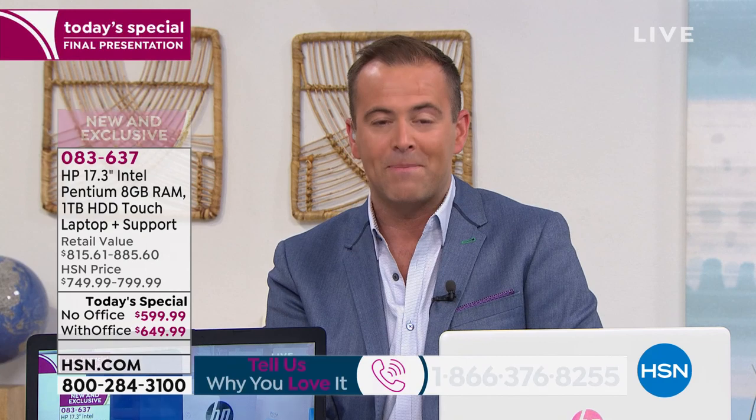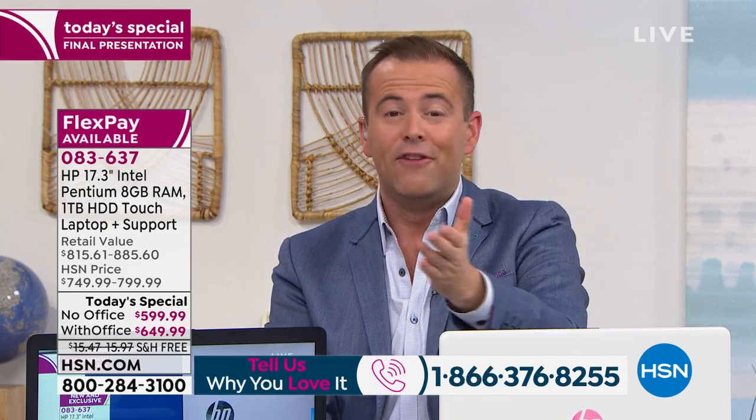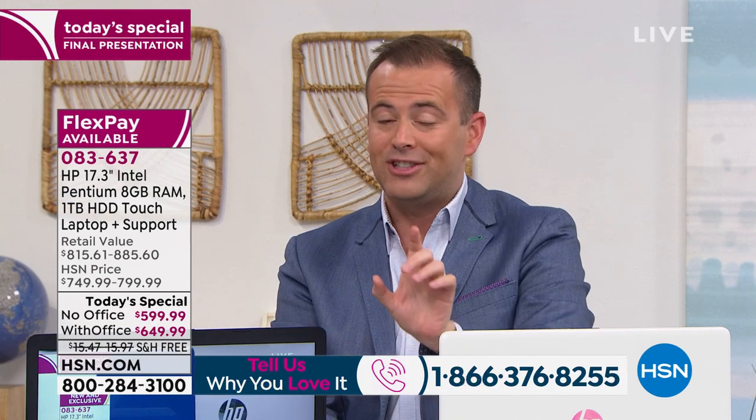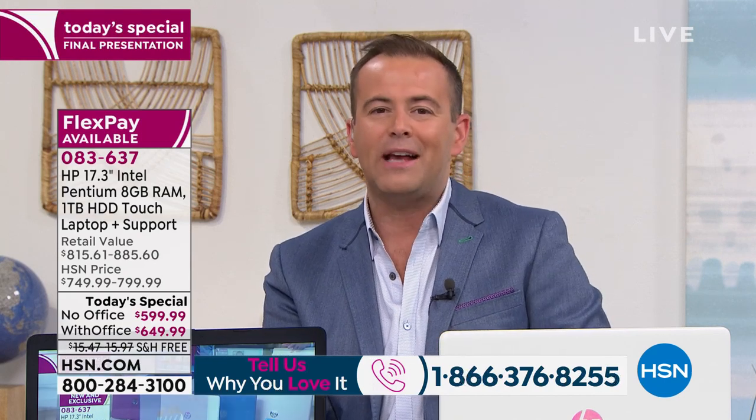We are really excited because HP and HSN have long had a wonderful partnership. Because we sell more HPs than virtually any other retailer, they give us some of the best deals out there in the market. Tonight, all of us benefit. You benefit from the amazing lowest prices to date and HSN's amazing six FlexPay twist.